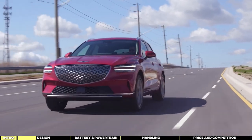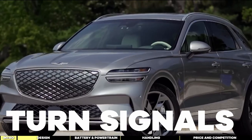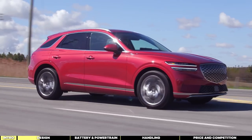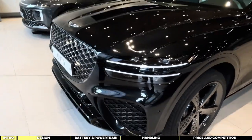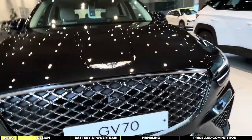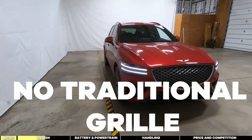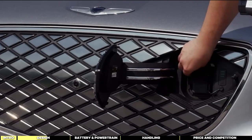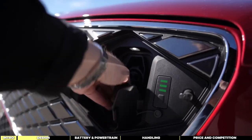Starting with the front, the distinctive headlights with full LED daytime running lamps and turn signals give it that signature Genesis look. The double-stack LED headlight design adds a touch of modernity, while the functional corner air curtains enhance both aesthetics and aerodynamics. One notable feature is the front-end, which retains the brand's identity with its unique styling. Despite the absence of a traditional grille, the designers have cleverly integrated the forward-facing camera and charge port door into the design, conveniently placed to the front, maintaining a clean and uncluttered appearance.